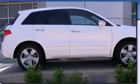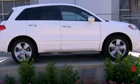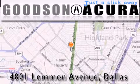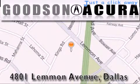Contact us today to schedule your opportunity to see this automobile in person. Goodson Acura is located at 4801 Lemon Avenue in Dallas. Our goal is to exceed all of your expectations to ensure that you'll return for future visits.